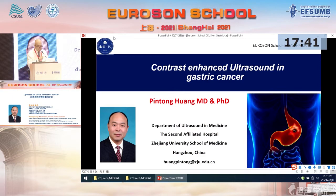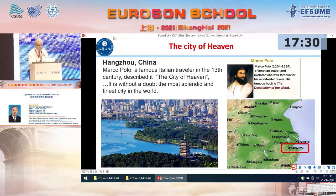Today, my topic is contrast enhanced ultrasound in gastric cancer. I'm from Zhejiang University School of Medicine at the San Rafael Hospital.